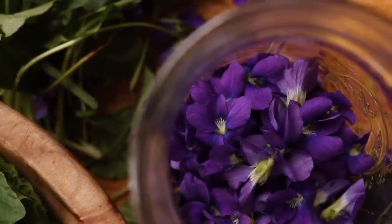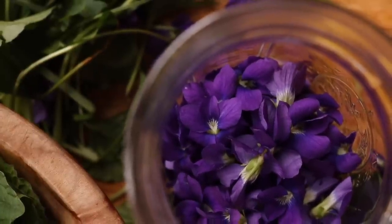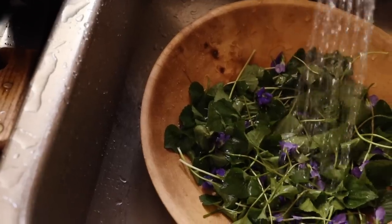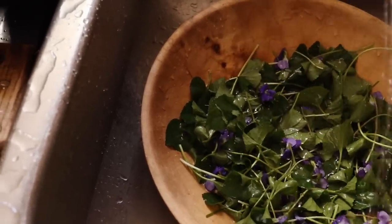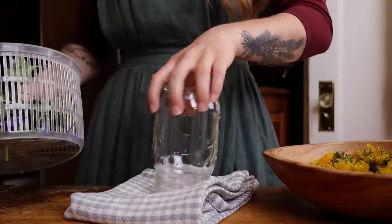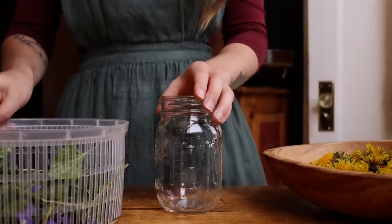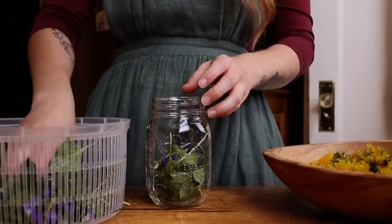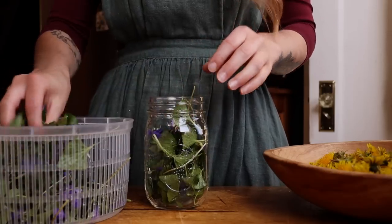We dry the flowers and the leaves to infuse oil and make teas throughout the winter. This year, I am going to use the flowers and the leaves to make a violet tincture. I love tinctures because they're so easy to make and to take. Unlike infused oils where you have to use dried herbs to avoid inserting moisture into the oil, which would cause botulism, with tinctures you can use fresh. You don't have to worry about any of the moisture — in fact, you want the water content in the fresh.